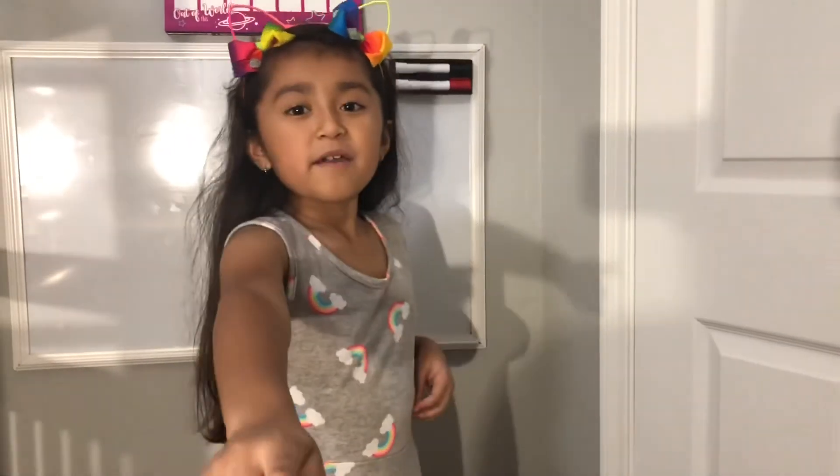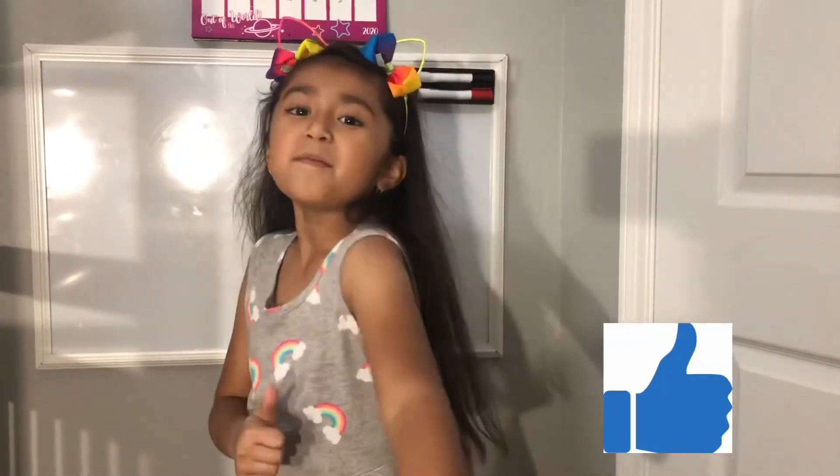That's it for my room tour everyone! If you like my video, don't forget to give me a huge thumbs up. Bye!